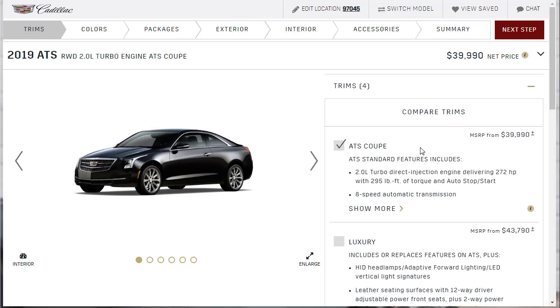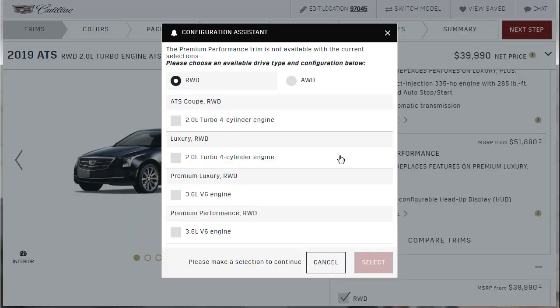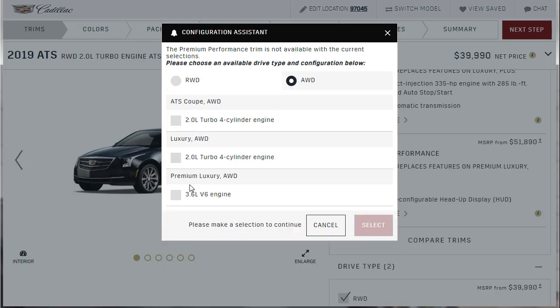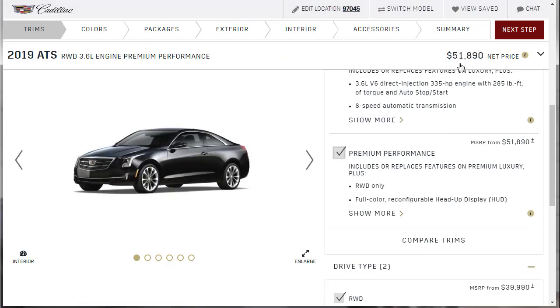On the build page, by default it shows the Standard trim. I scroll down and select the Premium Performance. It says the Premium Performance trim is not available with all-wheel drive — it only comes in rear-wheel drive with the 3.6-liter V6. That's fine. What I thought was Premium Performance AWD was actually just Premium Luxury AWD. So there we go — Premium Performance rear-wheel drive, that puts us at just under $52,000.